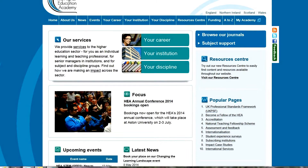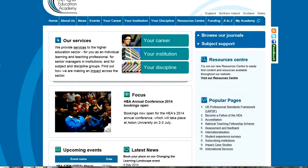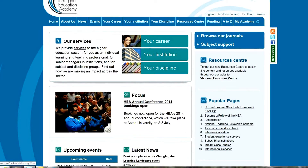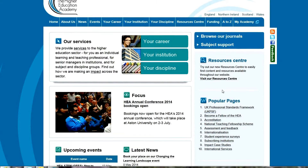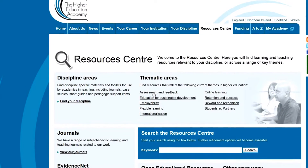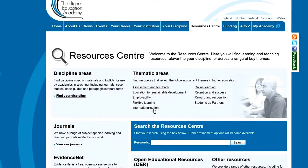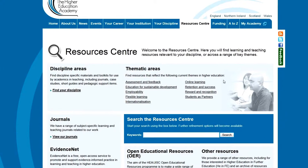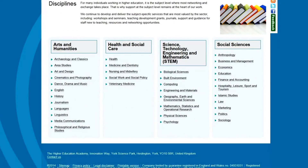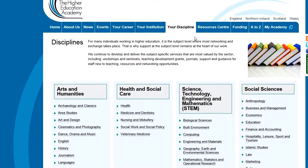I really like what they've done with it. I'm not sure even if they've finished, but it looks great to me — it's very much clearer and very much better signposted to a whole range of things. I've spent some time in the Resource Centre and I like the way you can search by thematic area, so internationalisation, assessment feedback — I think that's really useful. I also really like being able to go in and find what's in your discipline.